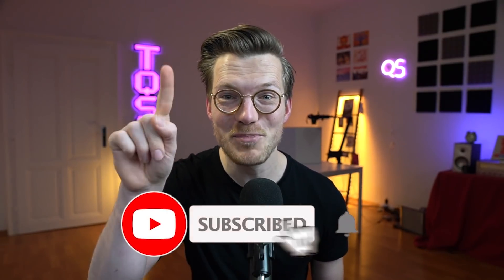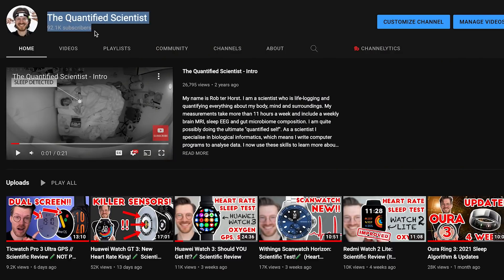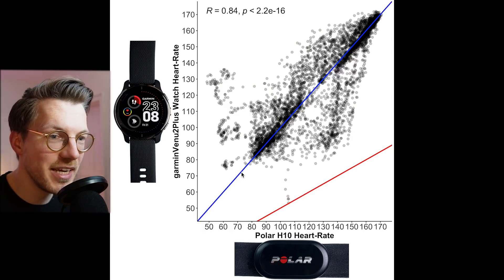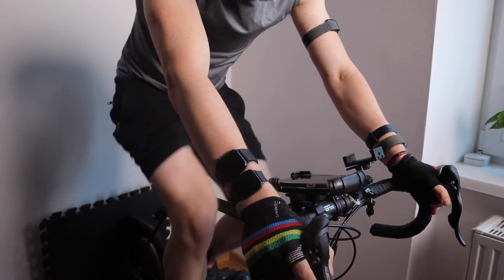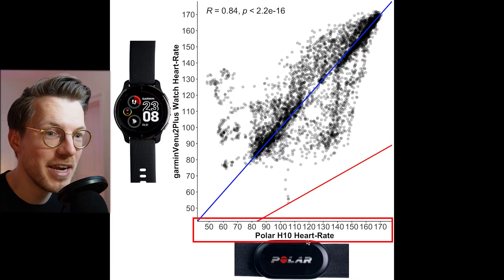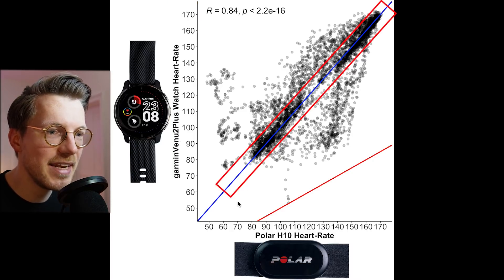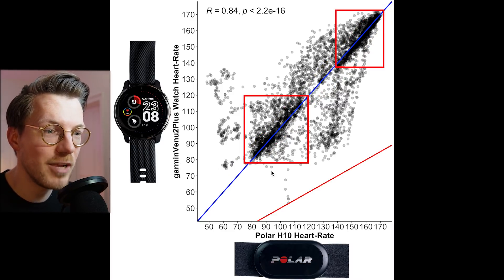Before I show you those results, if you're finding this video helpful, a sub to the channel would definitely make my heart beat faster. My goal is to reach 100,000 subscribers by the end of next month. We will start by looking at the easiest type of exercise for a watch to track: cycling indoors. This involves very little movement and will therefore produce less noise. Here we see an overview of that accuracy. Each dot is a single heart rate measurement, with the value according to the Polar H10 ECG chest strap along the horizontal axis and the value according to the Venue 2 Plus on the vertical axis.